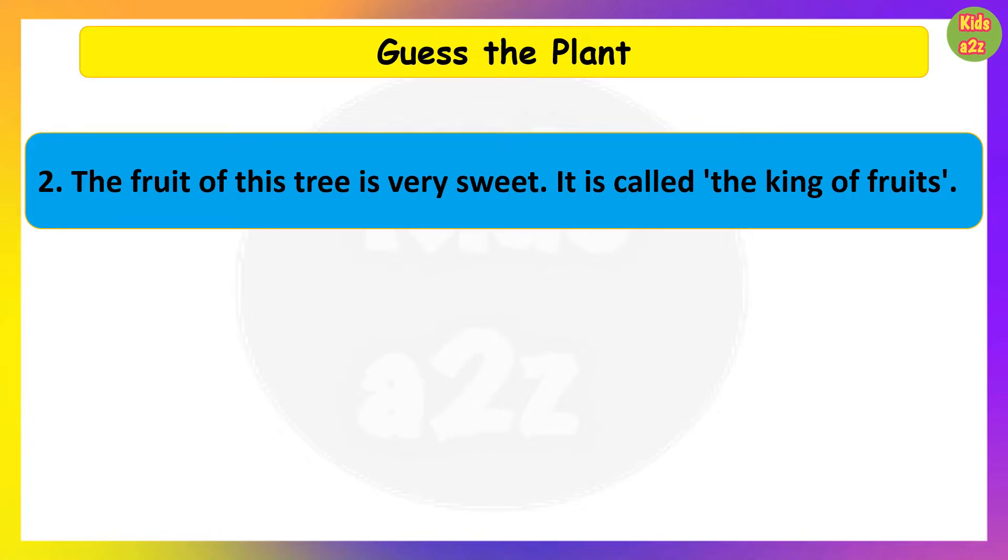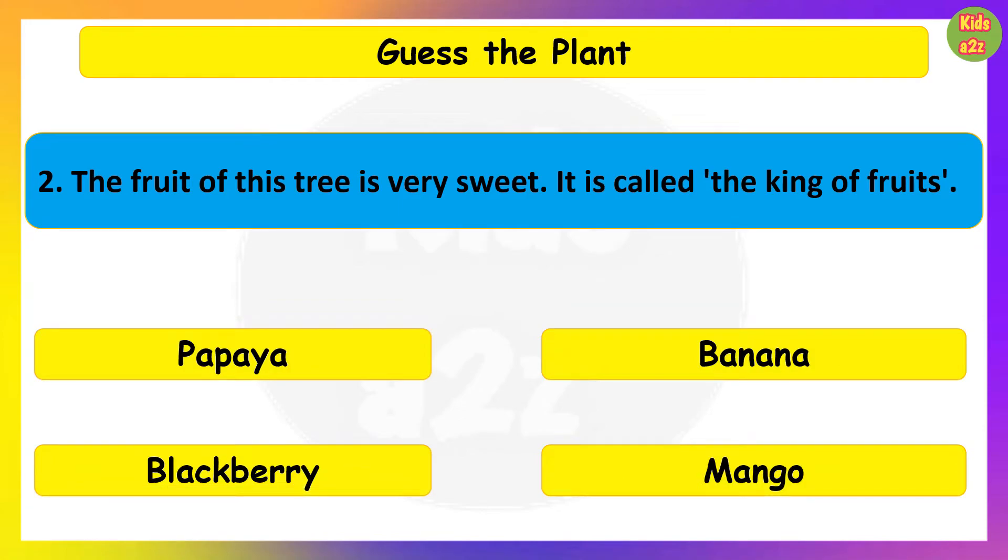The fruit of this tree is very sweet. It is called the king of fruits. Guess the plant. Mango.